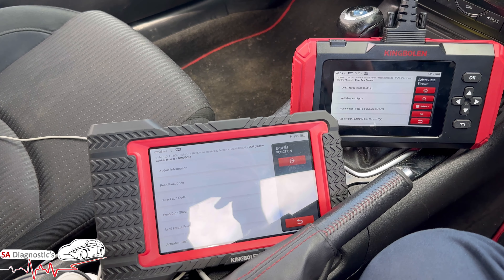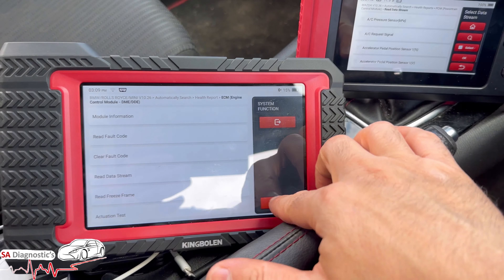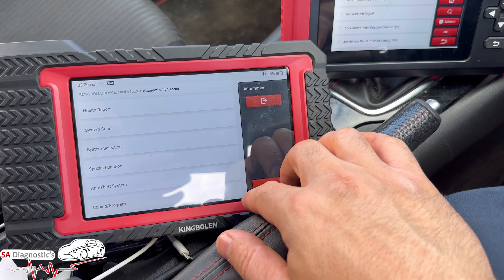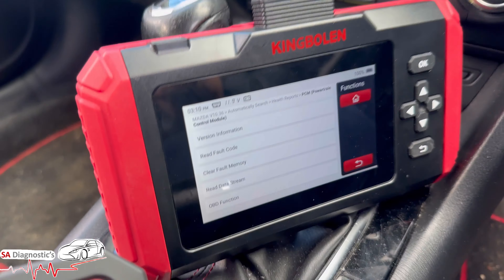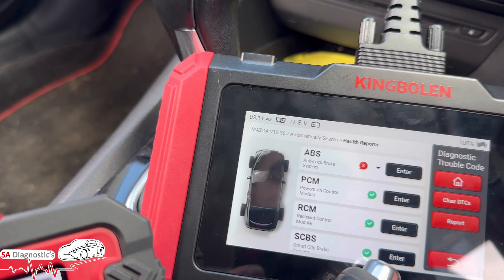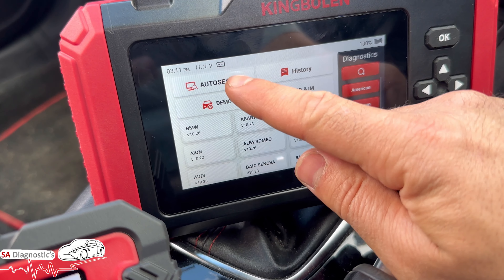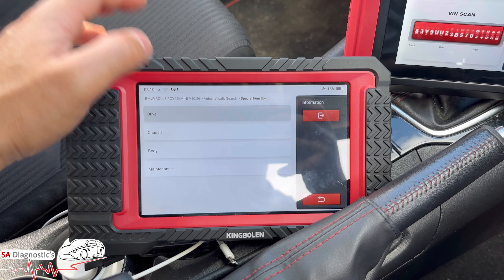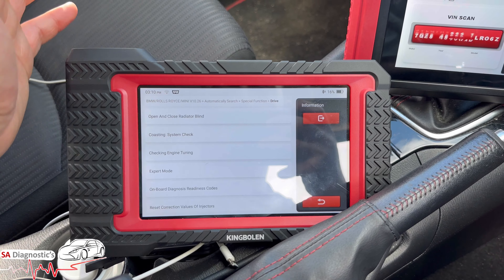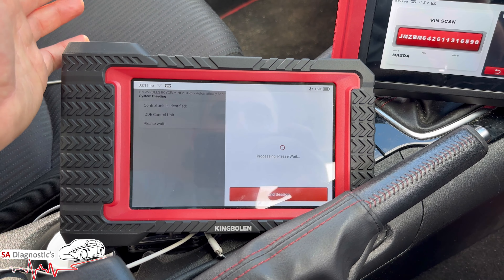The K7 does coding and programming. There are physical buttons on the device so if the screen has issues you can still navigate. Looking at the special functions on the K7 — things like open/close, radio blind, check engine, fueling system, injectors, bleed fuel system — there is a whole list, and the S800 does not have these.